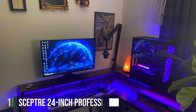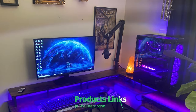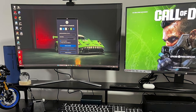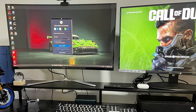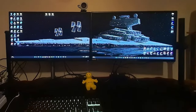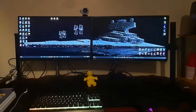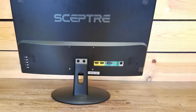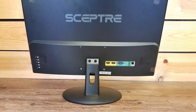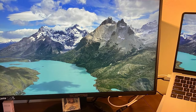Number 1: Introducing the SEPTRA 24-inch Professional Thin 1080p LED Monitor, a perfect blend of performance and style for both gamers and professionals. This sleek and modern monitor features a full HD 1920x1080 resolution, delivering sharp and vibrant visuals for an immersive viewing experience. The ultra-thin design not only saves desk space but also adds a touch of elegance to any workspace or gaming setup. The SEPTRA 24-inch Monitor boasts a fast 75Hz refresh rate at a 5ms response time, ensuring smooth and responsive performance, whether you're gaming, working, or streaming your favorite content.